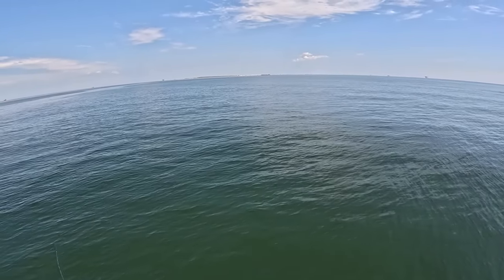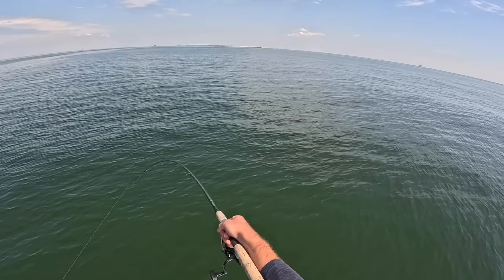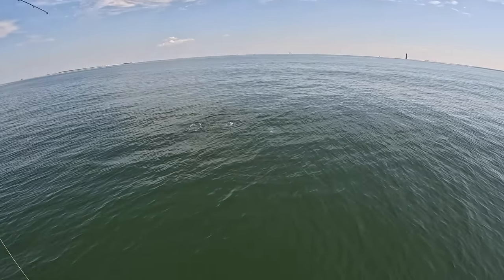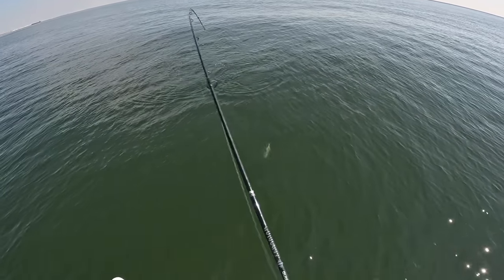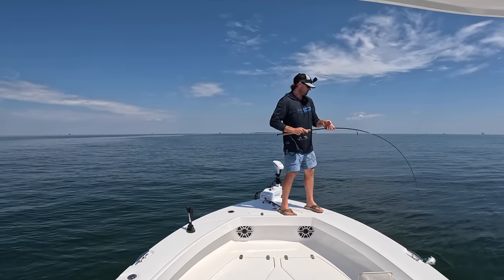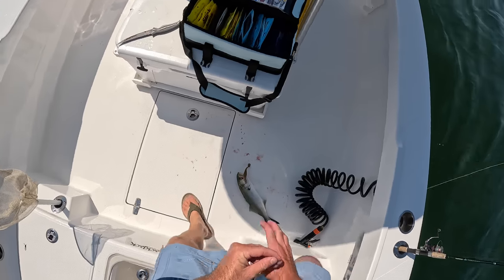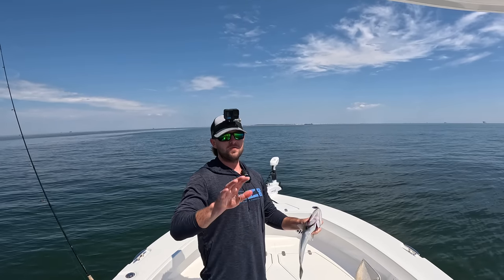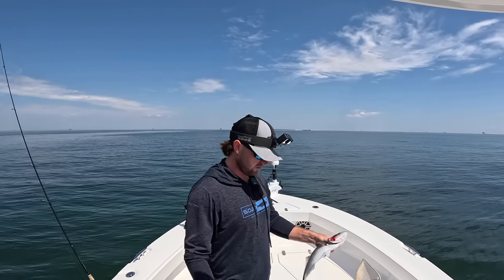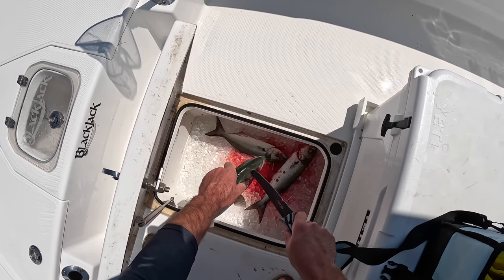Got a paddle tail on now, shouldn't take very long to get us a fish — we're just going to rip it across the water. Look, they're already after it! Oh my gosh, there's a hundred of them. Oh my gosh, don't cut me! I know one thing, they sure know how to make a mess. Bluefish have some serious teeth and will take a finger off just like that, so you've got to be super careful when handling these fish. We should be able to get some decent fillets off here — bleed them out.